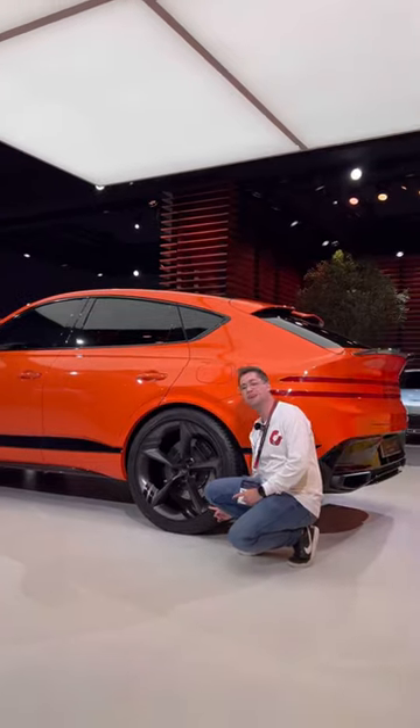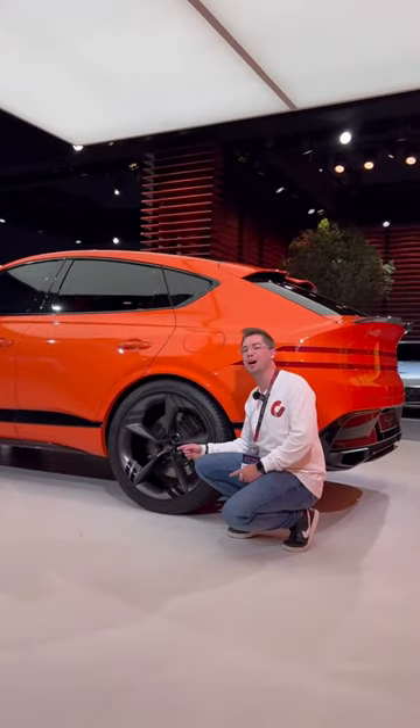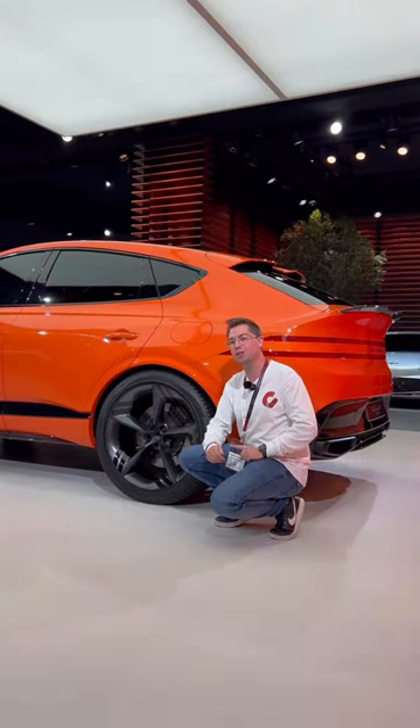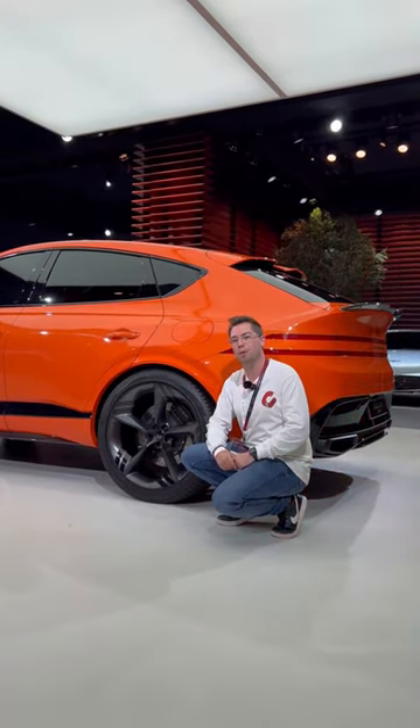Fifth: you see how big these wheels look next to me — these are 23-inch alloy wheels. Would you buy this GV80 Coupe when it comes on sale later this year? Comment your thoughts down below.